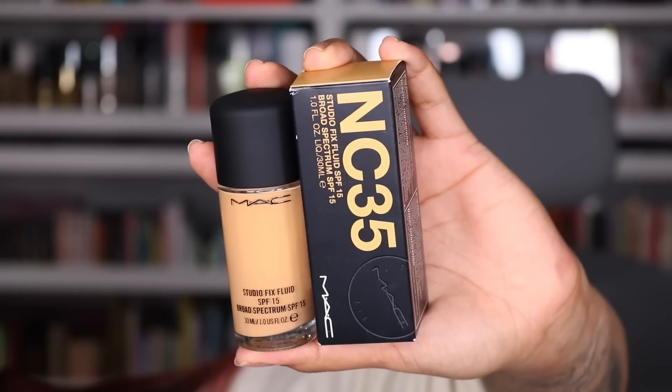I picked up a MAC foundation from Marshall's for $14.99 — shade NC35 — I think I can pull it off. I haven't played with a MAC foundation in the longest time, so I can't wait to do like a throwback video using it. If you guys have followed my MAC story times you've been with me for a minute. When I saw it I was like I gotta get it.